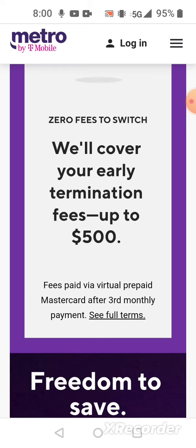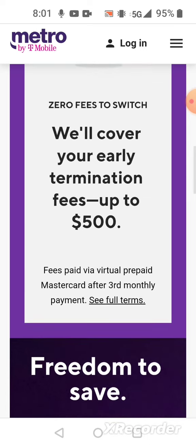Last but not least, if you have the 5G home internet with Metro by T-Mobile and you left another provider to switch — say you left Spectrum or Cox, or a mobile carrier whose internet wasn't good — you need to be with Metro by T-Mobile for three months. After that, they'll pay off your early termination fee. They'll pay up to $500 on a virtual prepaid Mastercard that you can use toward that early termination fee.